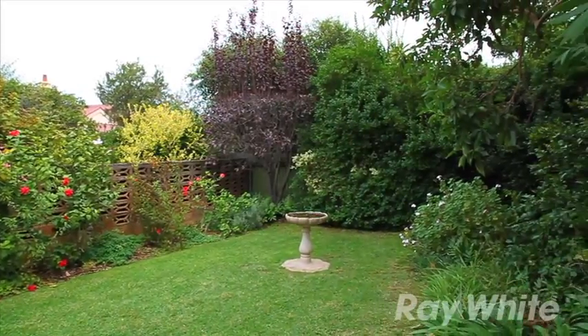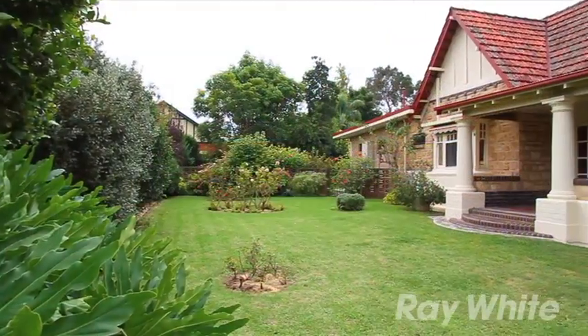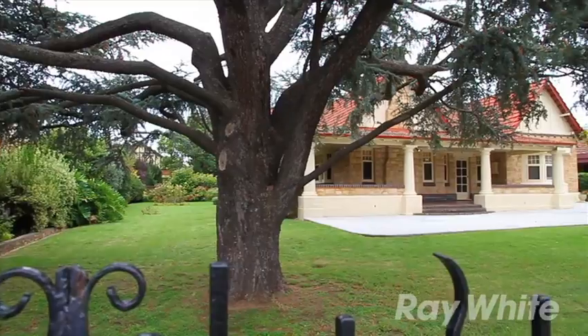Immaculate botanical gardens surround this astonishing home in tremendous condition that showcases original flair, unsurpassed character and timeless distinction. Inquire today.